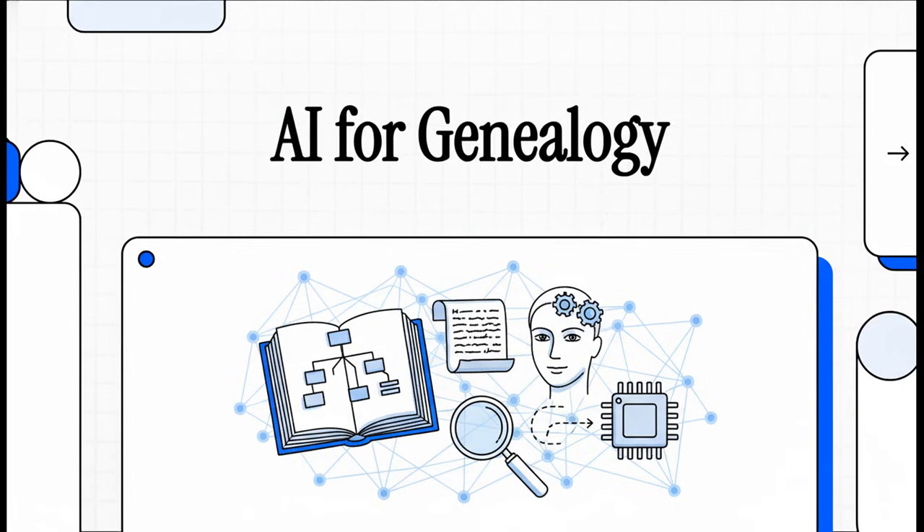Have you ever felt completely stuck in your family history research? You are not alone. But what if you could have a brand new kind of assistant — one that can read handwriting from centuries ago in just a few seconds? Today, we're going to pull back the curtain on artificial intelligence and show you exactly how to make it your most powerful genealogy tool ever. Let's jump right in.